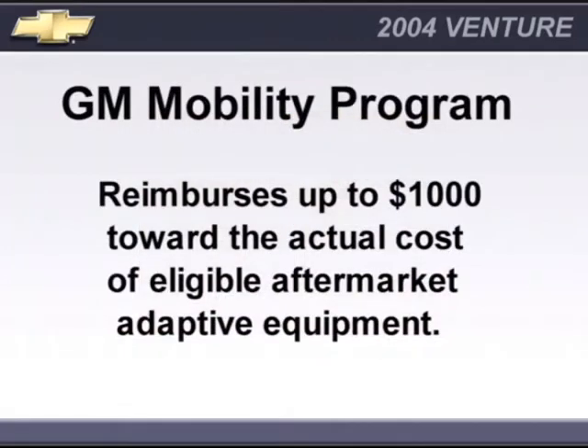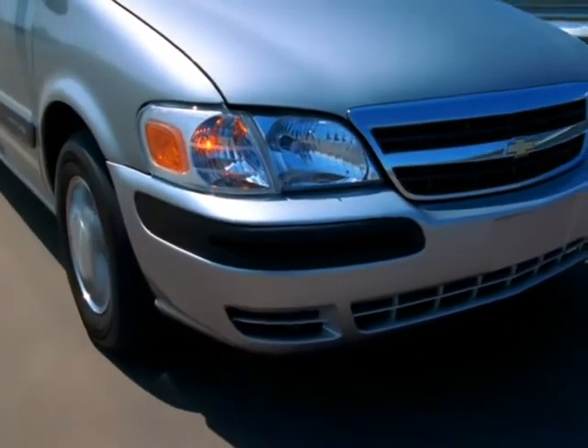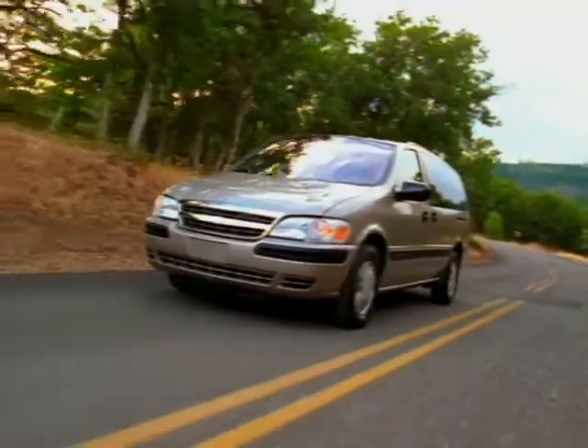The GM Mobility Program reimburses up to $1,000 toward the actual cost of eligible aftermarket adaptive equipment when installed or reinstalled on any eligible purchased or leased new GM car, van, or truck. Chevy Venture offers the versatility to accommodate a variety of mobility aids. See your Chevy sales consultant for complete details on the GM Mobility Program.